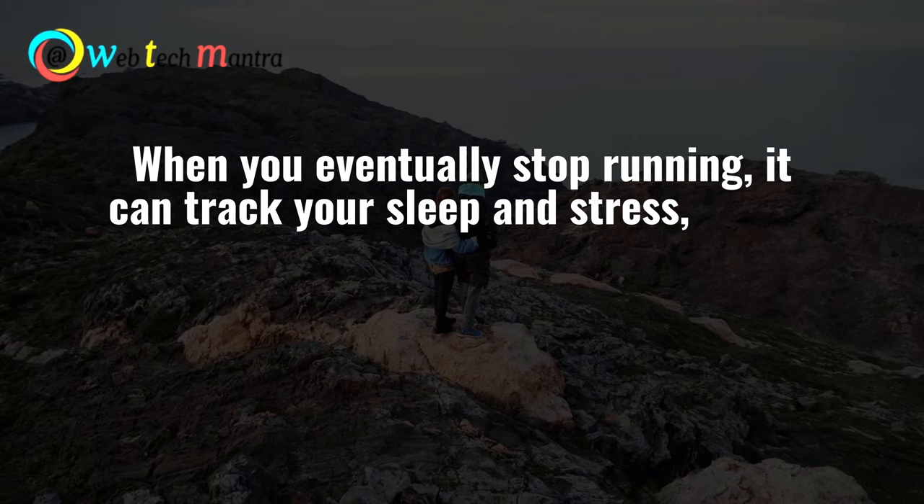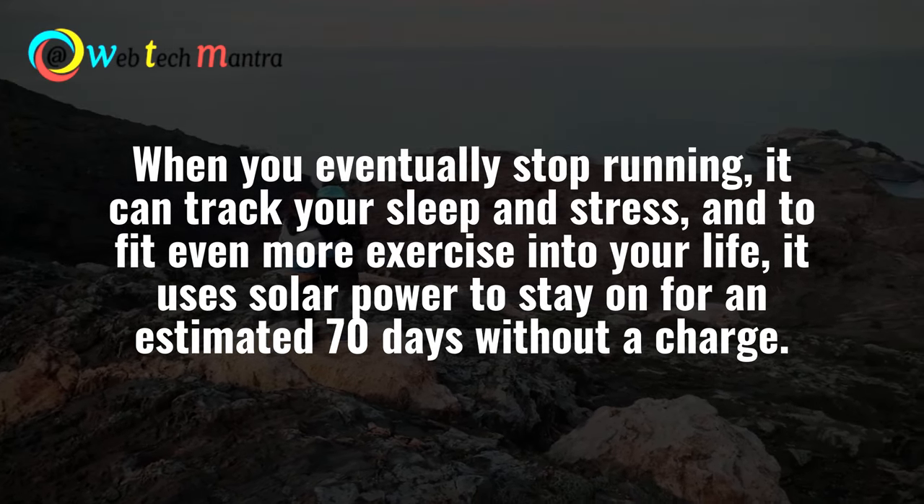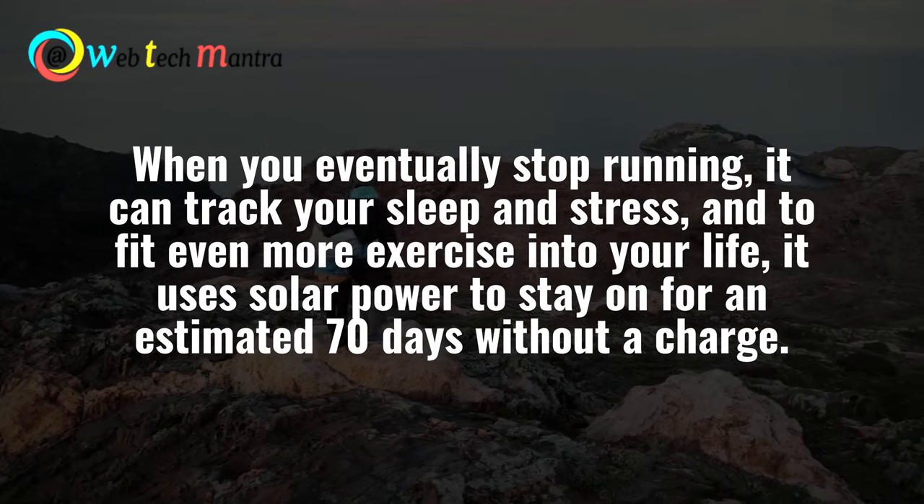When you eventually stop running, it can track your sleep and stress, and fit even more exercise into your life. It uses solar power to stay on for an estimated 70 days without a charge.